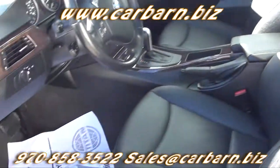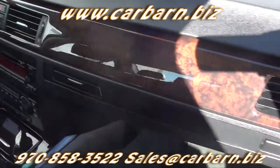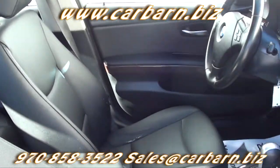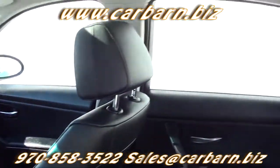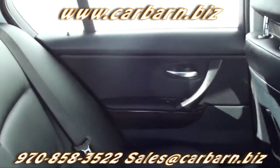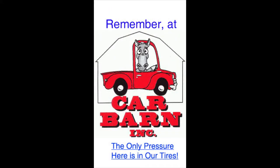Like most BMWs, this car is nicely equipped with leather interior, front bucket seats, the cold weather package, traction control, side curtain airbags, keyless entry, heated front seats, power windows, power locks, power mirrors, front dual-zone automatic AC with steering wheel controls, tilt and telescope steering wheel, cruise control, moonroof, and an AM-FM CD stereo with auxiliary port and steering wheel controls. The original MSRP on this car was $35,695.